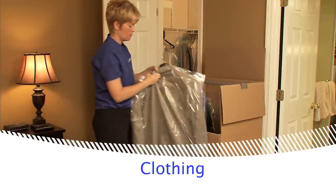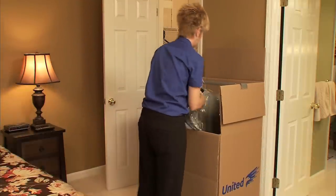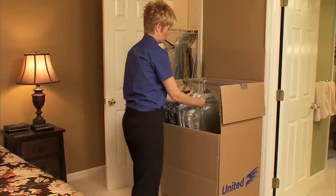To make sure your clothes arrive at your new home wrinkle-free, leave your clothes on hangers and pack them into a wardrobe carton. One carton will hold about two feet of compressed clothing on hangers.